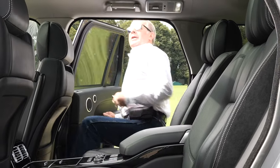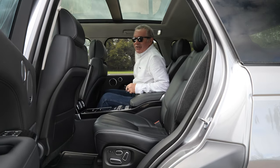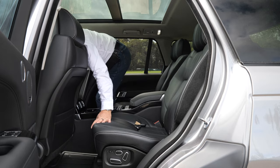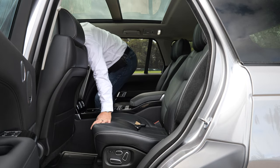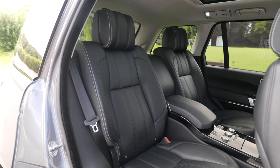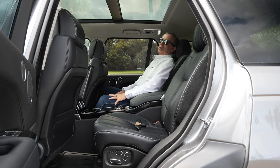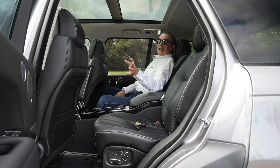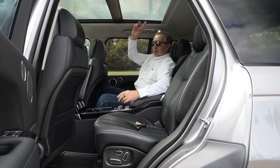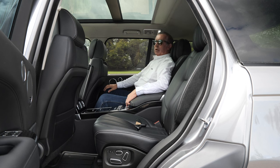You've got side steps of course which help you get in. Inside, it's a four-seater. That headrest is honestly better than the pillow on my bed. It's got rear massage seats, and you've got the panoramic roof overhead — you can shut the blind if you want.